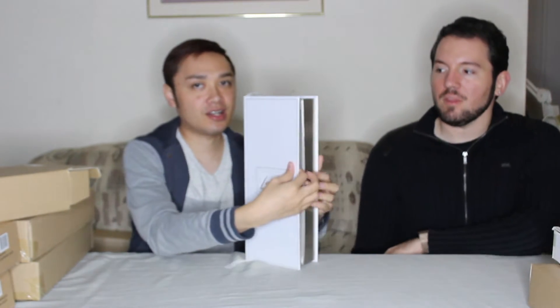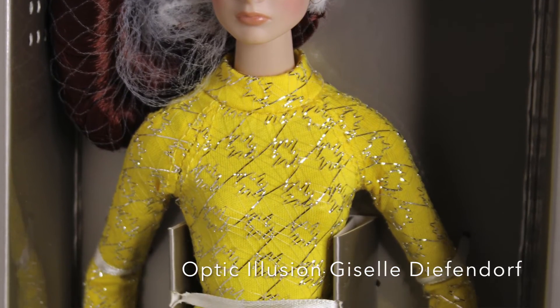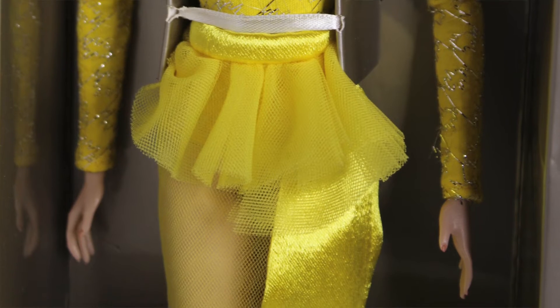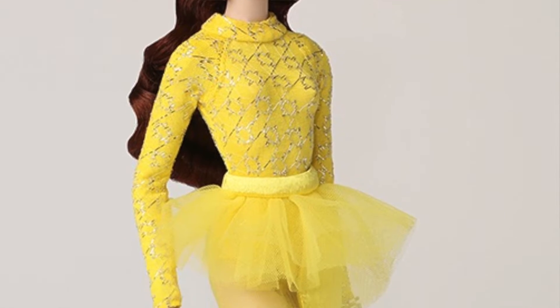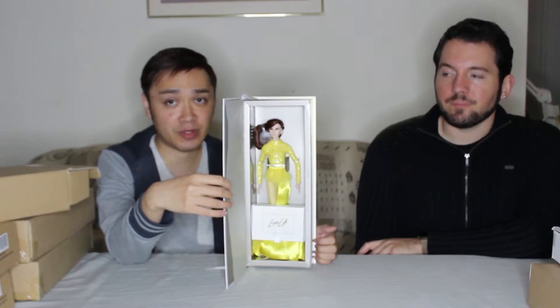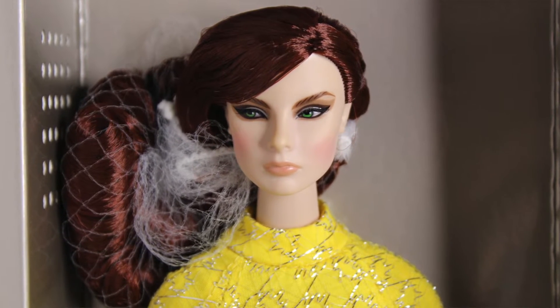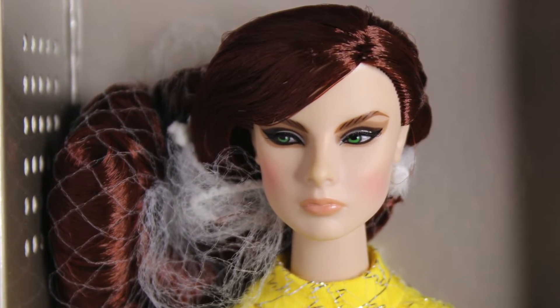Here she is in all her glory. She's very brightly colored — a lot of yellow. I do like her beret. I definitely didn't fall as in love with her as a lot of other con-goers seemed to, but I think she has a lovely face and her hair is really pretty. I'm not a huge fan of the outfit she's wearing, but I can see why people like her. She's cool, she's unique.